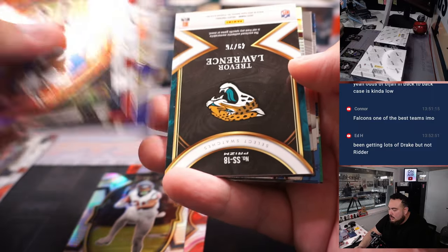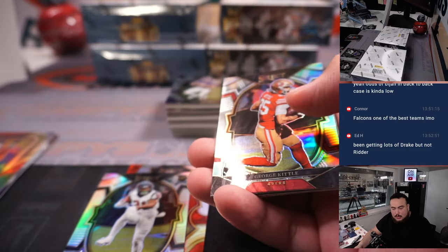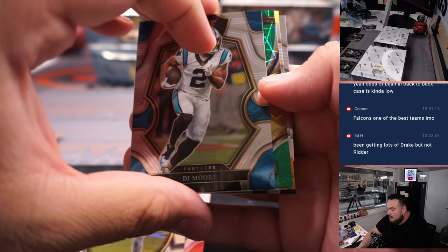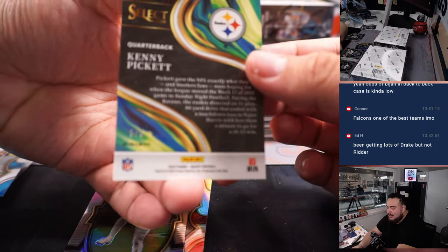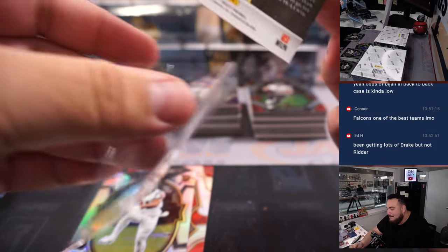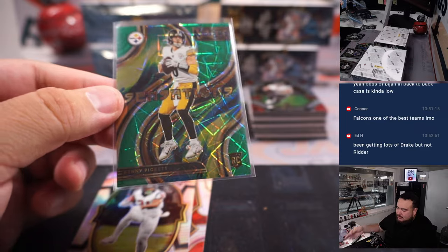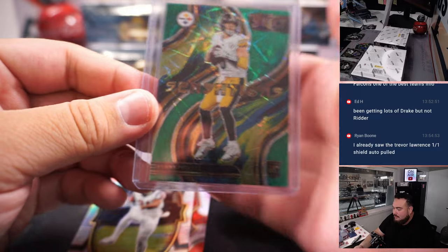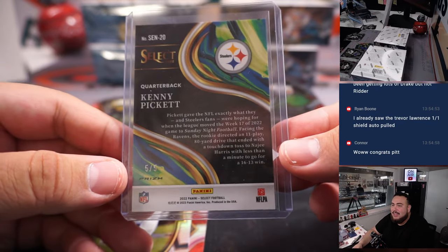All right, Nick Chuck Trevor Lawrence to 75 — we hit one of these in the first half. Jacksonville Jaguars for Tristan. Whoa, is that a green? That is a green! Five out of five Kenny Pickett — Sensations insert, not Selections. Beautiful! And Michael Galucci — we got a George Pickett zebra in the first half, and now a second-half out-of-five Pickett!